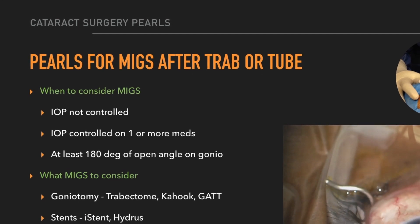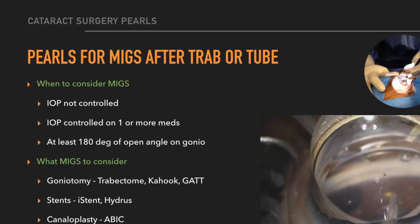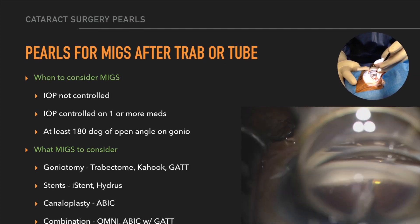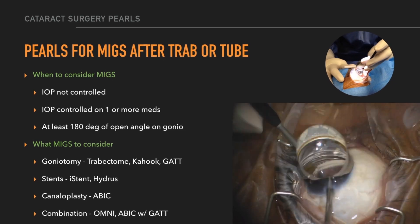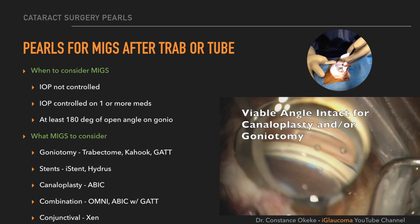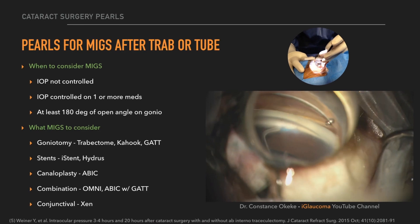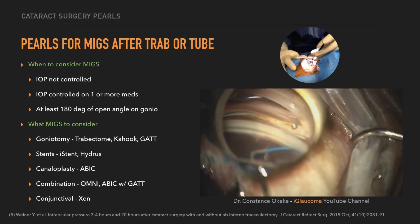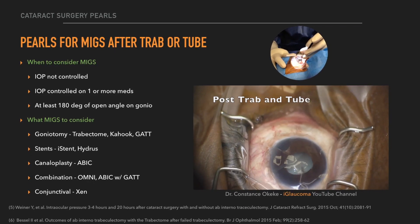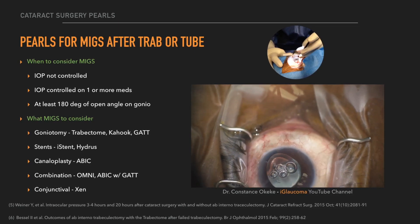Studies have shown that there can be an increase in eye pressure after doing MIGS procedures following traditional glaucoma surgery, as well as an aid in helping to stabilize the fluctuation of eye pressure spikes that can happen after these surgeries. In terms of which MIGS procedures to consider, I've used various procedures with good eye pressure reduction — including goniotomy, stents, canaloplasty, combination of canaloplasty and goniotomy procedures, as well as conjunctival stents. So it's encouraging that many different options can help.